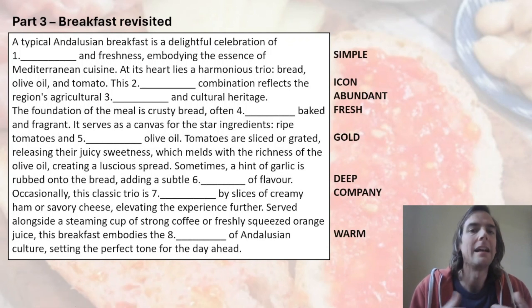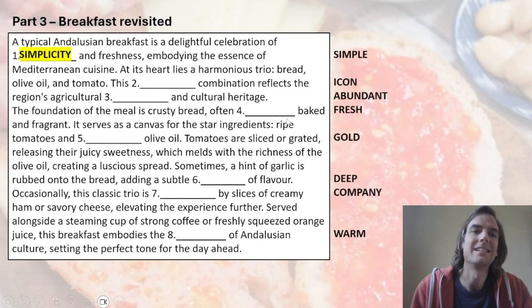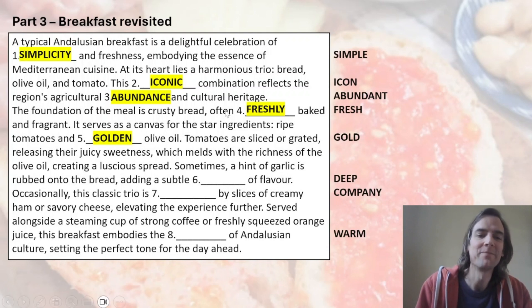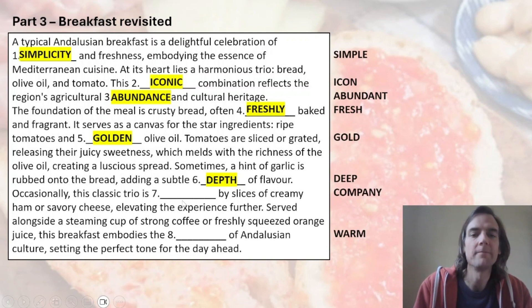Here come the answers. Number one: the noun from 'simple' is 'simplicity' — a celebration of simplicity. Number two: the adjective of 'icon' is 'iconic' — it's an iconic combination. Number three: we need the noun of 'abundant,' which is 'abundance.' Number four: how is the bread baked? 'Freshly' — freshly baked.